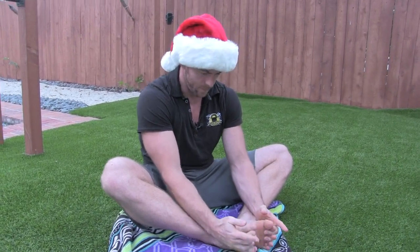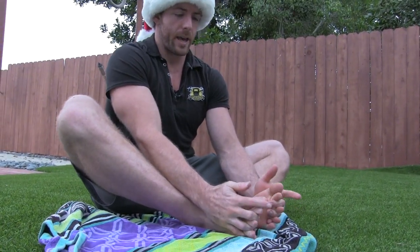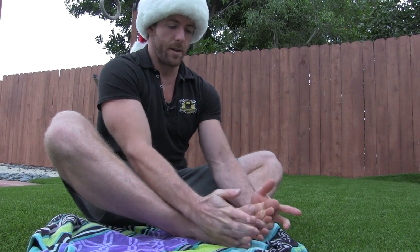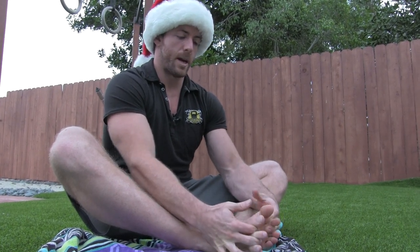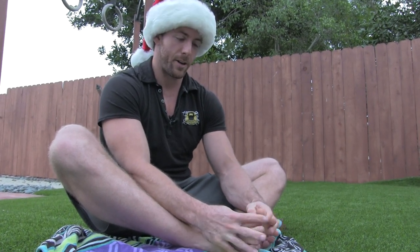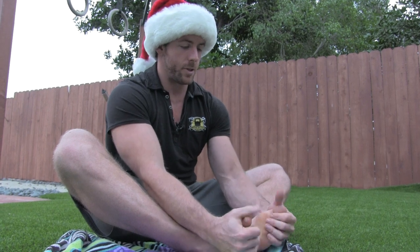What we're going to do first is start working in between the toes. Try to get as many fingers in there as you possibly can. You may not be able to get all of them in at first, so even if you just have to do the last two, middle two, and then these two separately, that's fine. Essentially what you're doing is trying to disassociate those toes from each other — they're independent for a reason, otherwise we'd just have flippers.